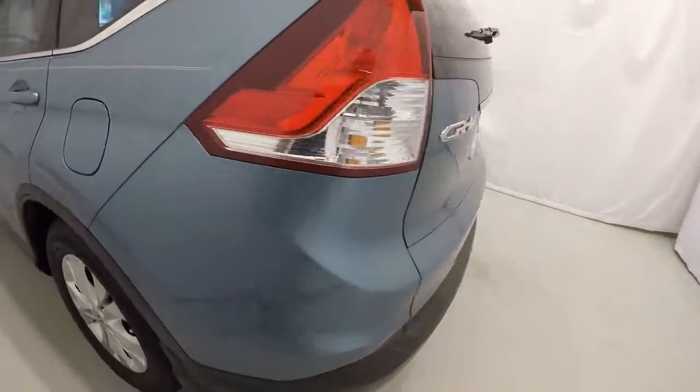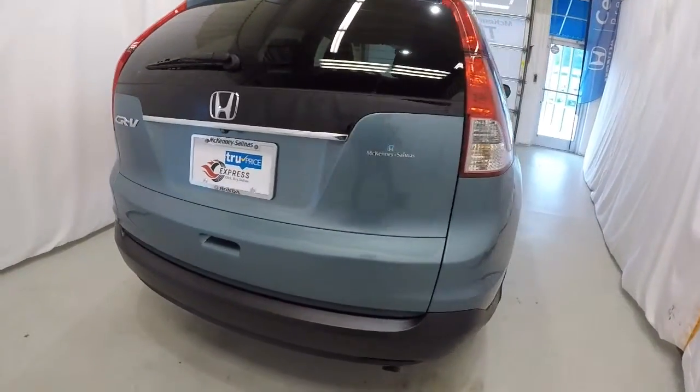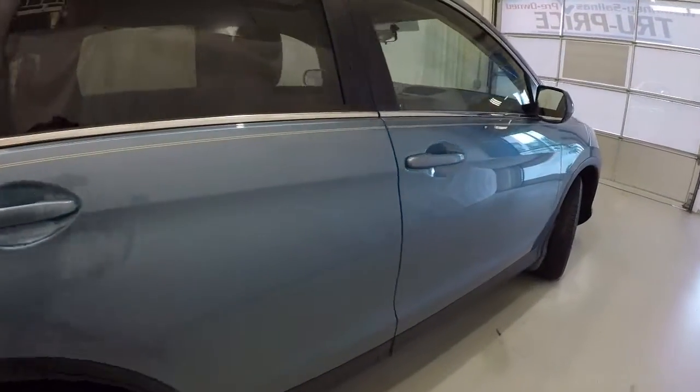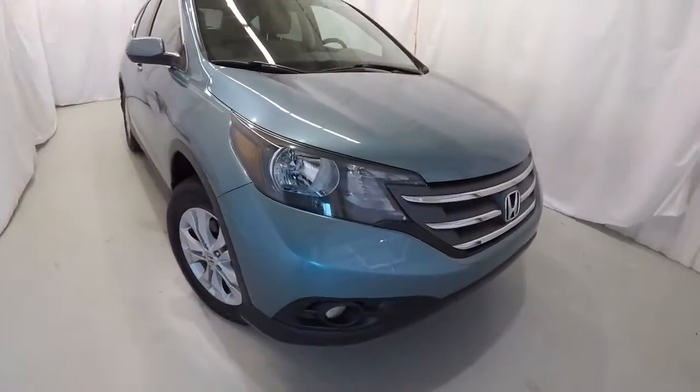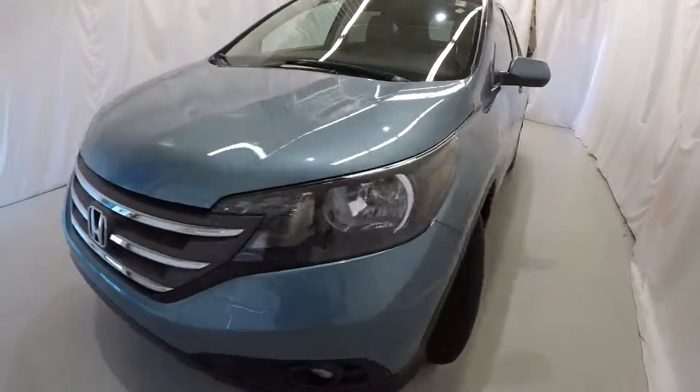The driver side of the CR-V is in good shape. It is equipped with a rear backup camera. Making our way down the passenger side, everything looks good here as well. Once again, it's a 2014 with 10,000 miles on it, certified, clean Carfax, one owner, local trade.